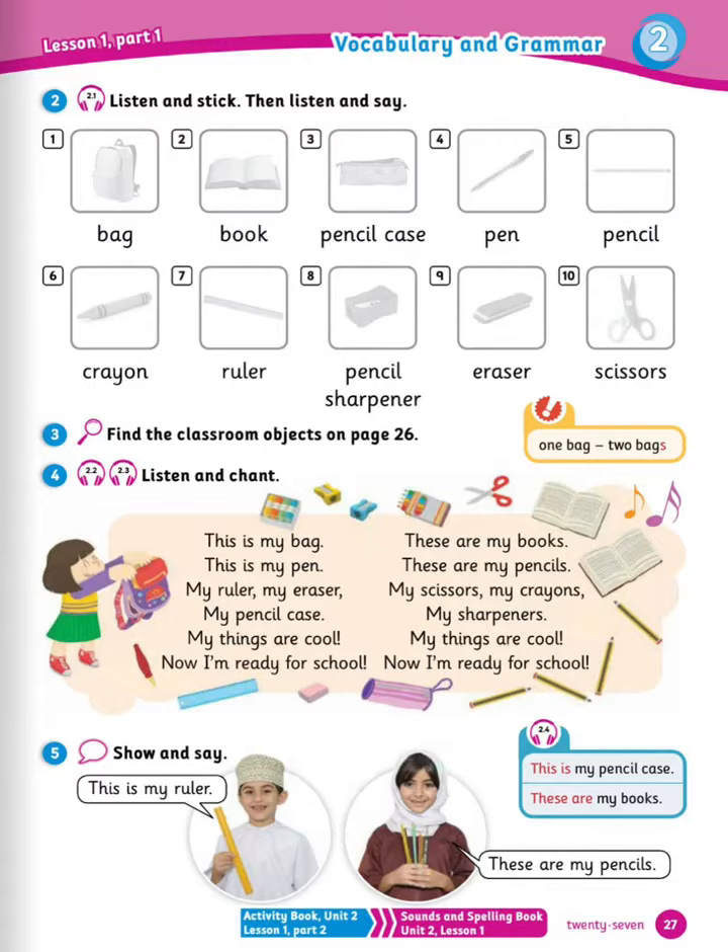Now number 5, show and say. You can practice with your friend. Tell them what you have, for example: this is my ruler, these are my pencils, and so on.